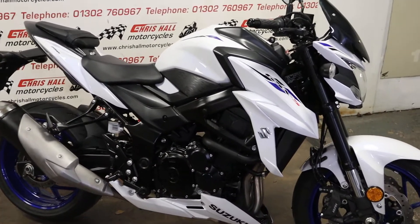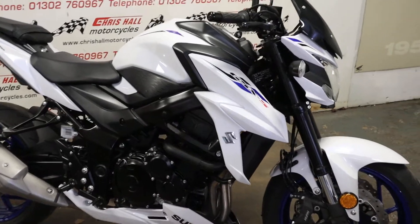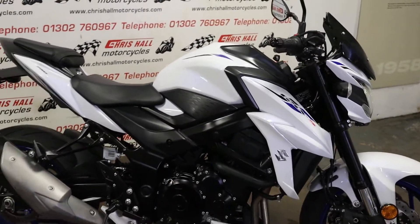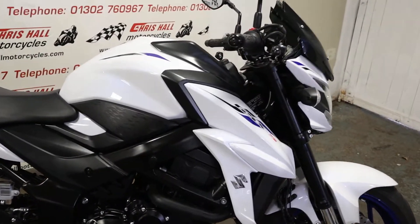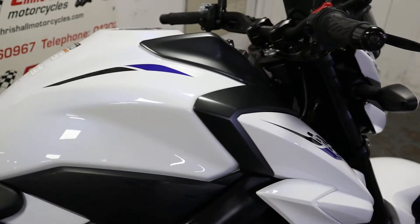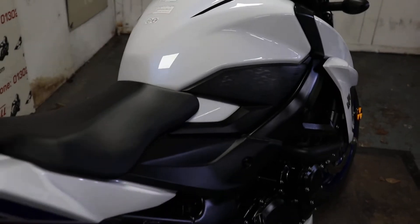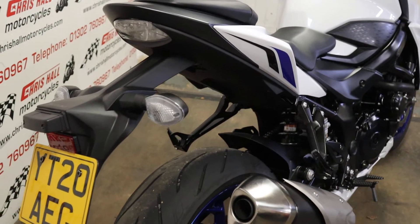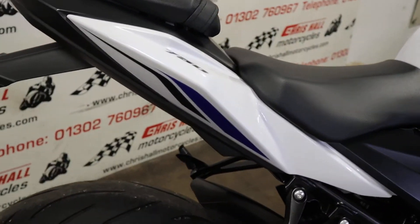This is the 2020 Suzuki GSX-S750. Just arrived in stock today. Really nice clean bike, looks great in the white and blue. This particular bike is only showing 2,743 miles on the clock, so it's like a new pin basically. It's a one-owner bike from new. I've got all the keys, all the books. It's got two service stamps in the books already, last one about 500–600 miles ago.